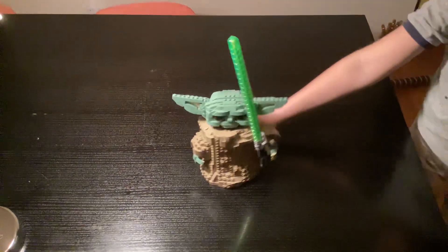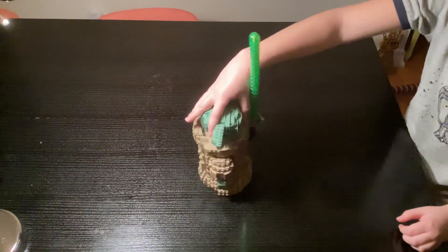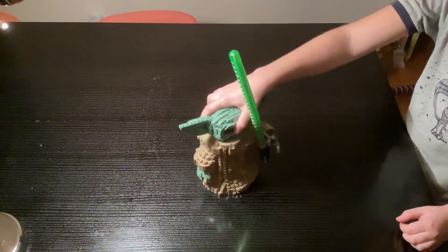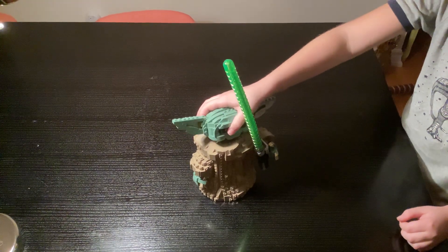Coming in at number five is The Child — we all know him as Grogu. Hi guys, my name is Grogu. Niko likes to pop off my head, but no, he doesn't do that — I think that was someone else. Just dangerous.